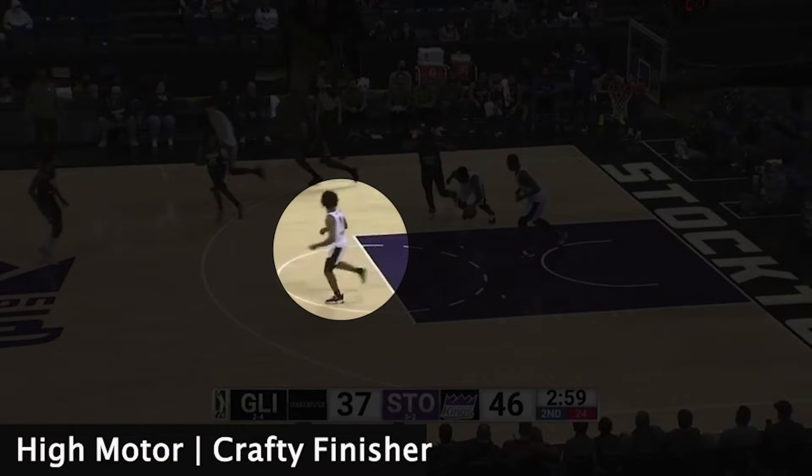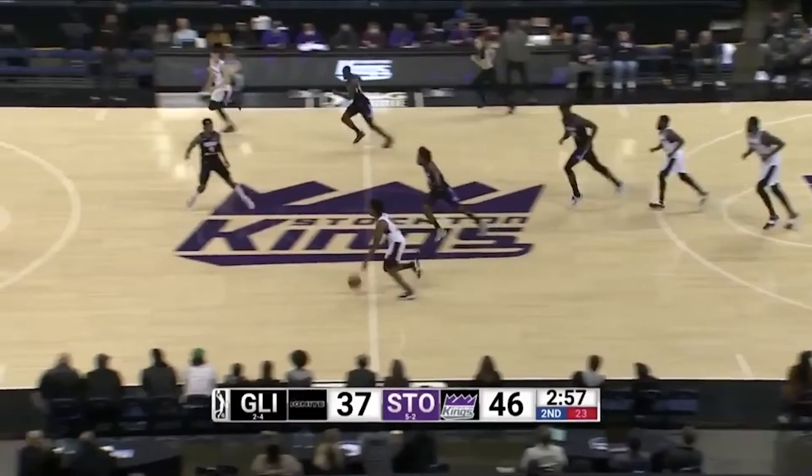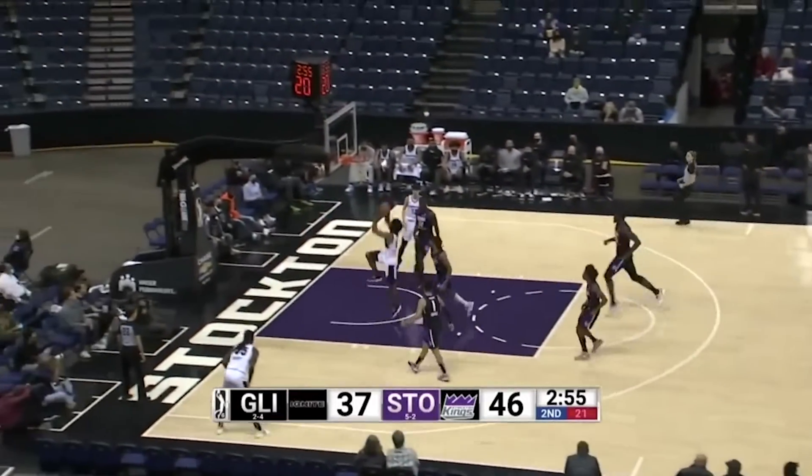Scoot's speed and athleticism make him a threat any time he has the ball. With the defense still getting back and matched up, Scoot goes three quarters of the court, splitting the defense for the transition dunk.